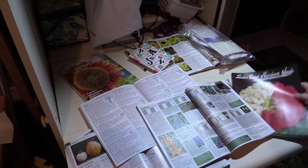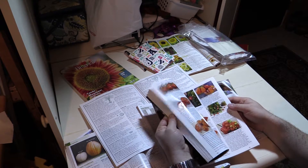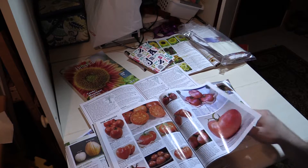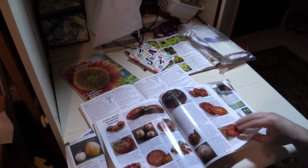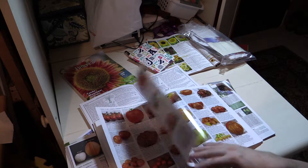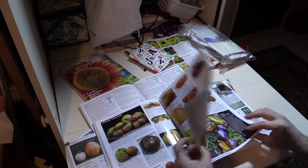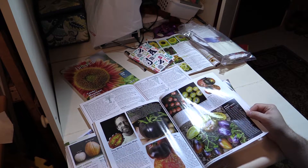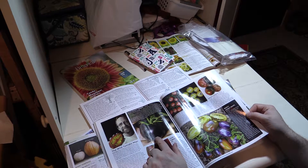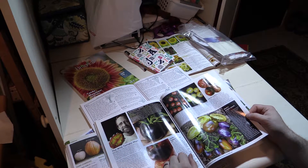Some of the catalogs, like Baker Creek — they're strictly organic and heirloom seeds. So you're going to find stuff in here that people don't get anymore. Because you look at them and go, who wants a purple tomato? Or a black tomato? But according to what they're saying in here, it's a pretty tasty tomato.